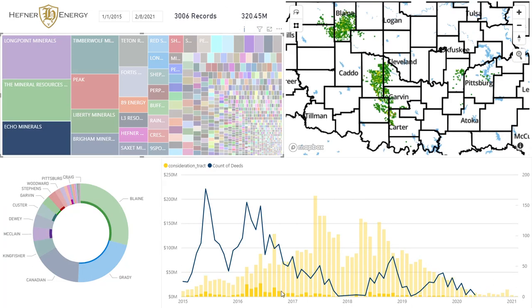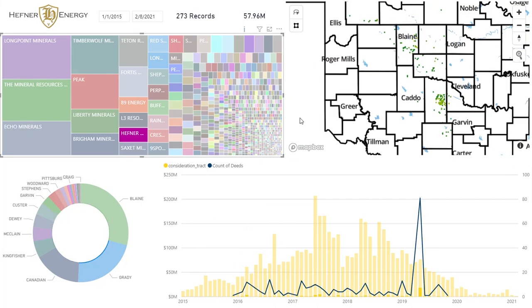Echo Minerals — another fun one. They were an early entrant to the game, largely out of the game during the frothy period, and they kind of came back in and then they're gone again. If you're curious about Echo's position: heavy STACK, heavy SCOOP, nothing really in between in the MERGE. Just for fun, here's Hefner Energy — we were primarily active in Springboard One as well as some of the STACK, a little extensional stuff out here. During this time period, I guess we are the 10th largest player in the game.